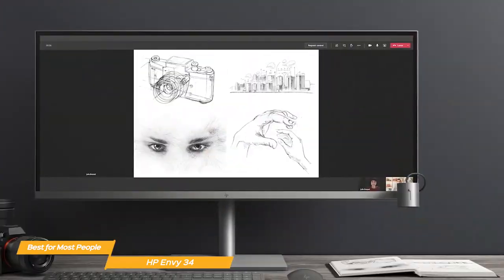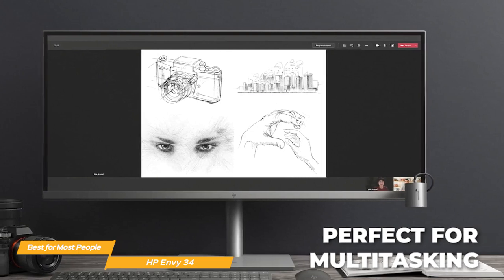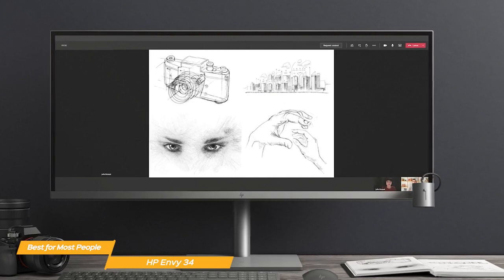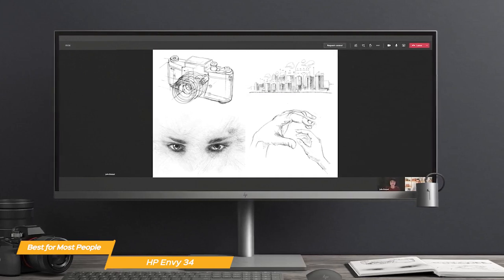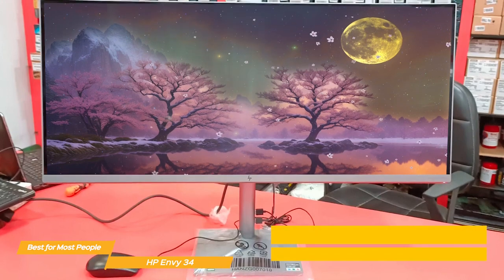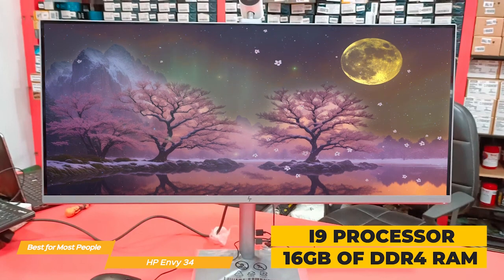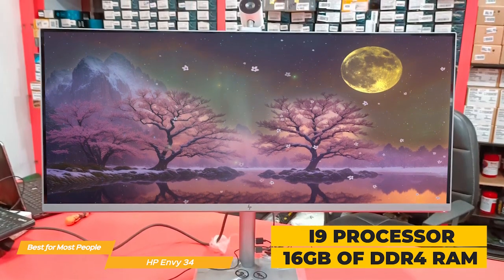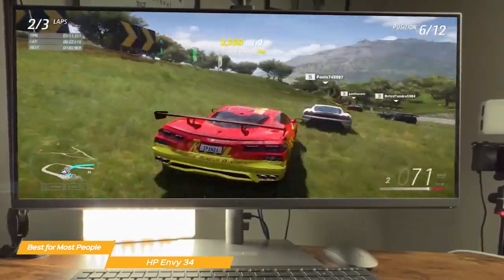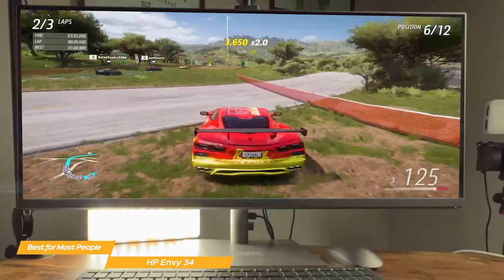The design provides an immersive viewing experience and the ultra-wide format is perfect for multitasking. Whether you're editing photos or videos, browsing the web, or watching movies, the HP Envy 34's display is sure to impress. Under the hood, the Envy 34 is powered by up to an i9 processor, plus a standard 16GB DDR4 RAM upgradable to 128GB. This combination of processing power and memory means that the HP Envy 34 can handle demanding applications with ease.